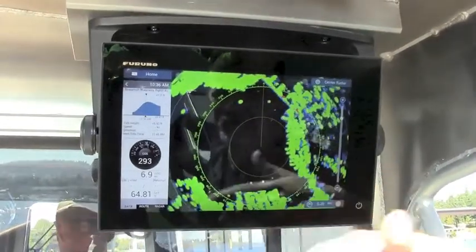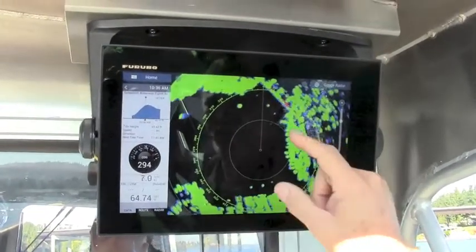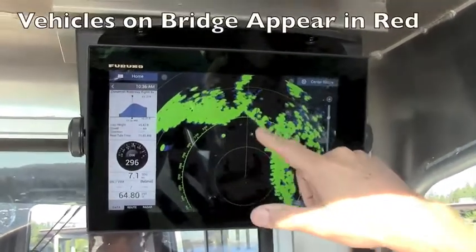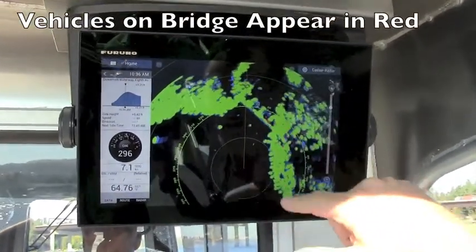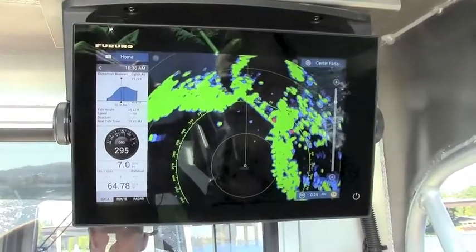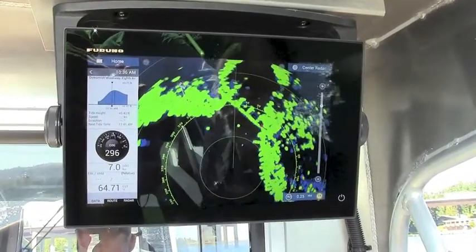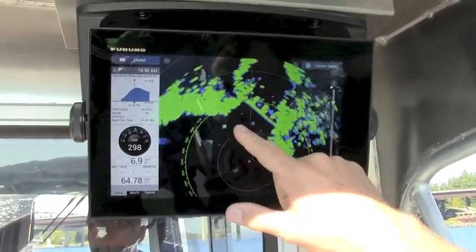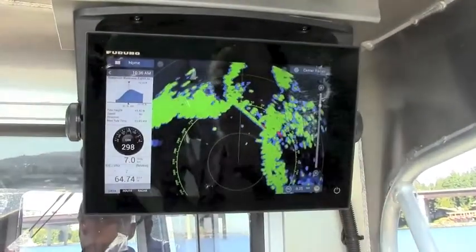You can see here that even though there are no vessel targets moving in this area, there is a bridge and there are cars moving on the bridge. Because those cars are moving at us at more than three knots, they will actually turn red. You can see a car moving across the bridge in certain cases. The other targets around here are just buoys and targets that are standing still.